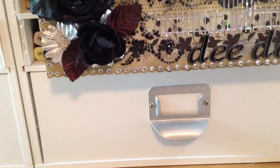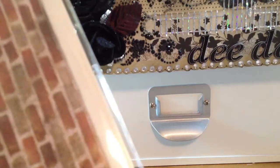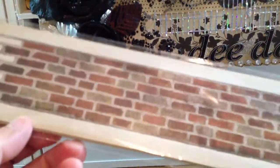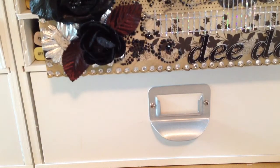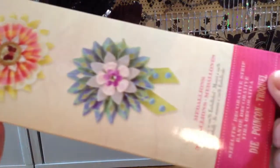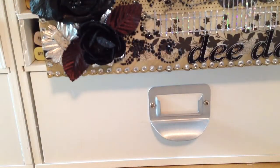All their Sizzix dies were on sale so I picked up two of those. I picked up the Tim Holtz Brick Wall and this Brenda Walton Medallions, and that's what I got from Hobby Lobby.